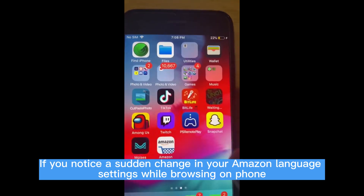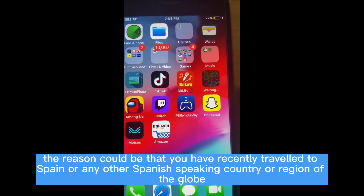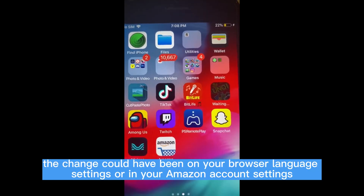Why is my Amazon in Spanish on mobile? If you notice a sudden change in your Amazon language settings while browsing on your phone, the reason could be that you have recently traveled to Spain or any other Spanish-speaking country or region. Also, the change could have been caused by your browser language settings or your Amazon account settings.